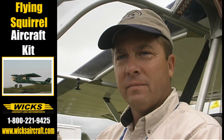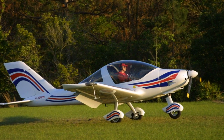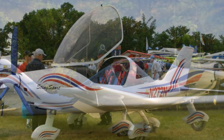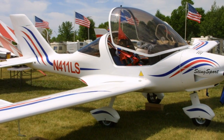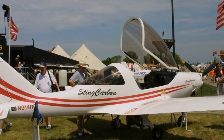Is this the only aircraft that you're currently carrying, or are there others? No, we have others. We have the TL Ultralight, which is the Stang, the Carbon Stang, that's made a pretty big splash — a low-wing high-tech aircraft. And then we're also dealers for Titan. We have a Titan Tornado, which we were going to bring up but didn't quite make it. And we're also T-51 dealers.